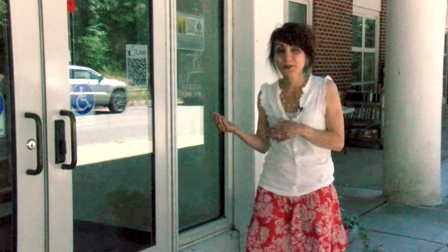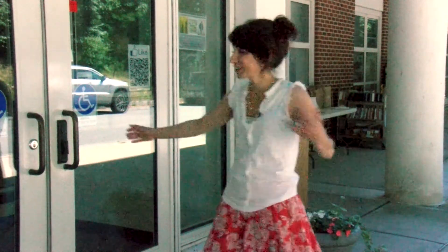Hi folks, Nina Oliveri here. Today we're at the Bedford Free Public Library and we're going to go in and talk to Noreen O'Gara. She is the assistant director and she's going to share with us some of the wonderful things that go on here at the library. So why don't you folks come on in and hear all the exciting things.